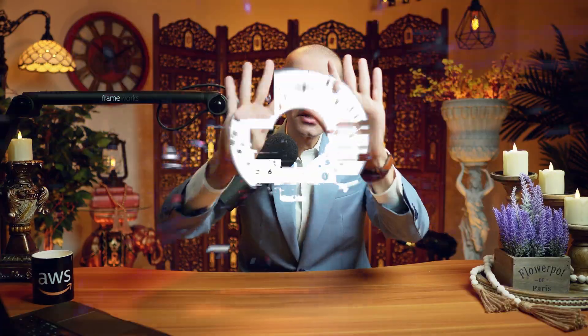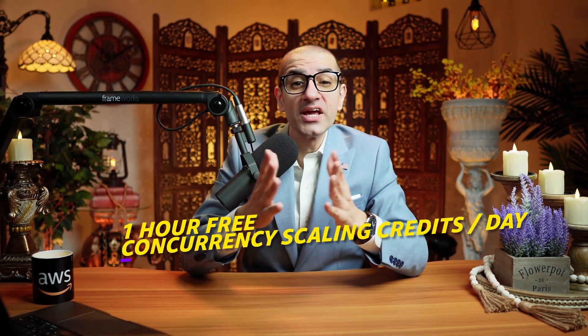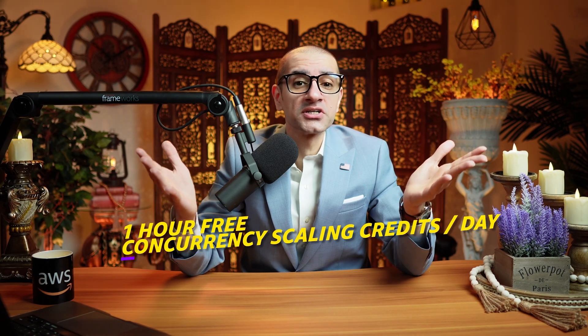Last but not the least, number nine: the service allows you to scale with minimal cost impact, as each cluster earns up to one hour of free concurrency scaling credits per day.